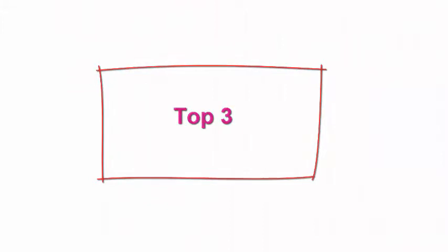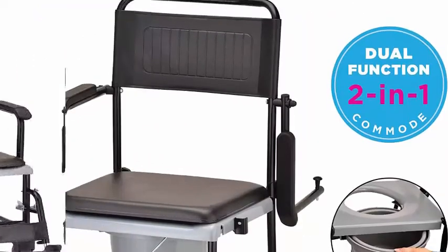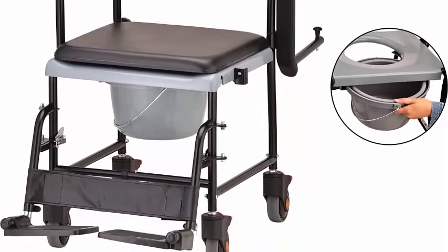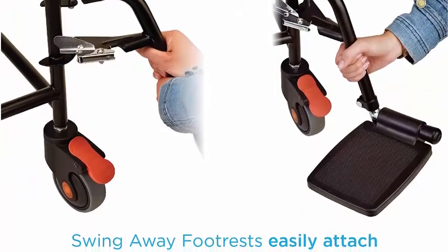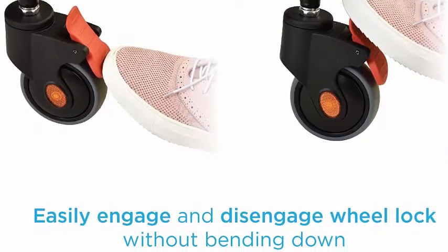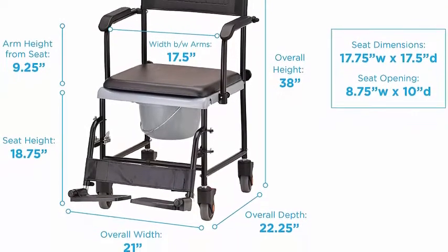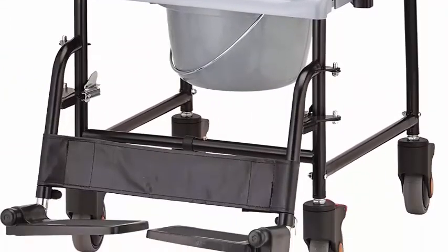Top 3: Nova Medical Products Drop Arm for easy user transfer — a transport commode rolling chair with locking wheels and removable padded seat. Multi-purpose wheeled commode that can also be used as a transport chair, with a comfortable removable pad on the commode seat. Bucket and lid are included and easy to slide in and out from the rear of the seat. Not for use in the shower. Easy assembly with no tools required.